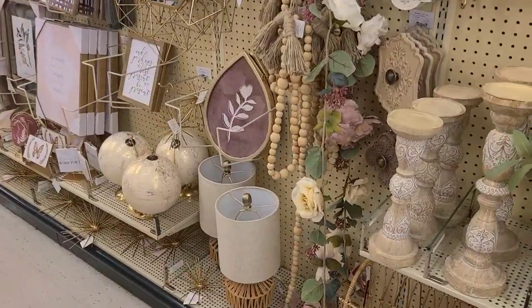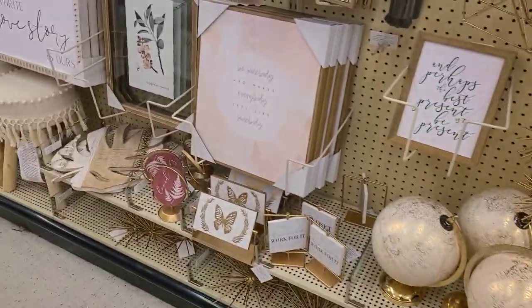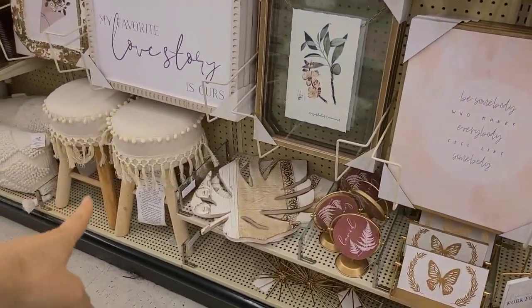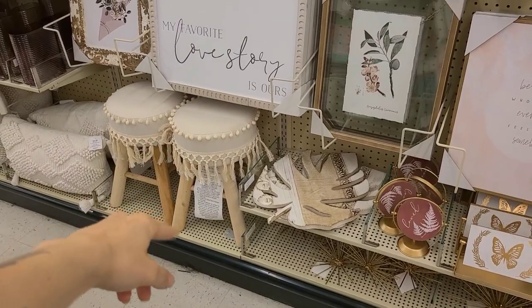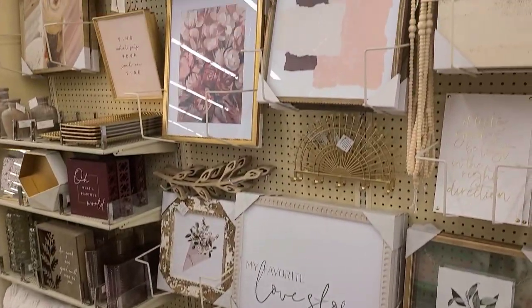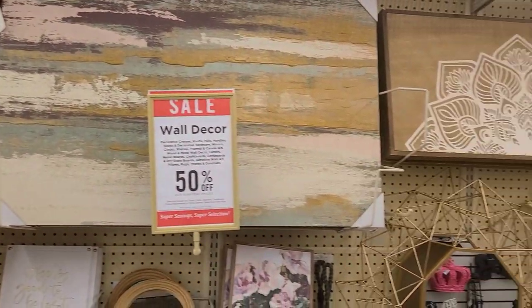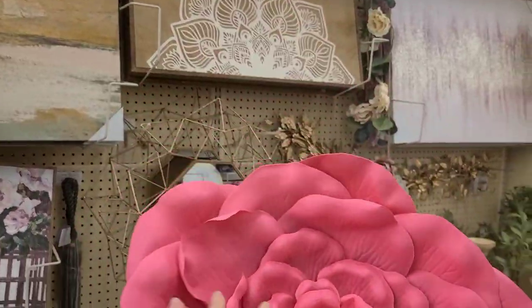That's a cute little lamp. I have a globe in my room. I like the little stools with the tassels — those throw pillows are cute as hell. This is what I mean by introducing texture into the space.